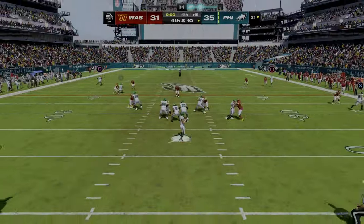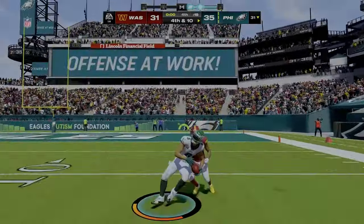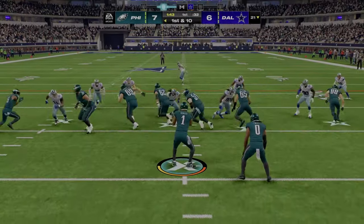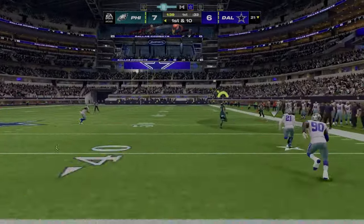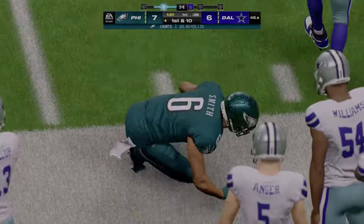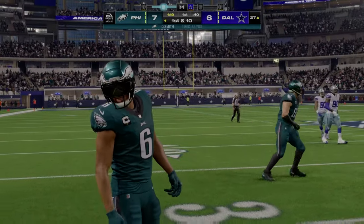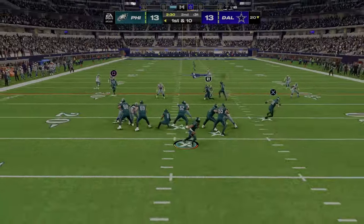Play action. Here's Hurts, airing it out deep for Smith — this is caught inside the 15. And this is caught right along the sideline. What a job of keeping the toes inbounds there, 30, almost to the 25. It's another first down, in position, after throwing their first interception of the ball game.